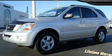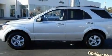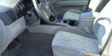This is a 2008 Kia Sorento, a car-like ride in space like an SUV. It features a 3.3-liter six-cylinder engine and an automatic transmission.